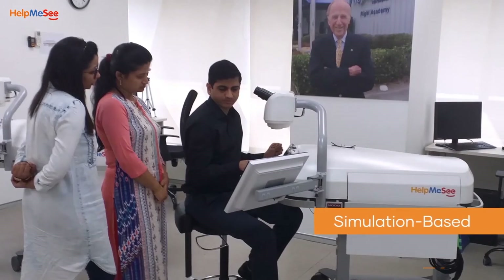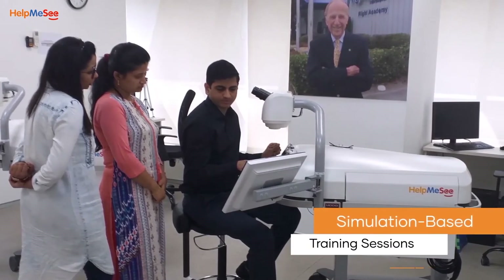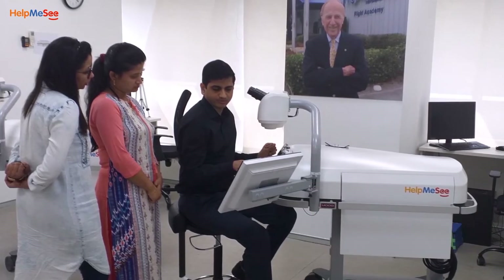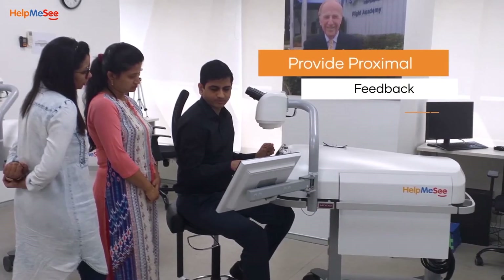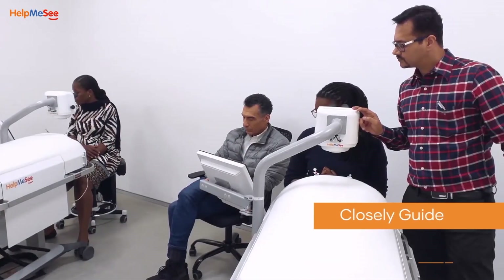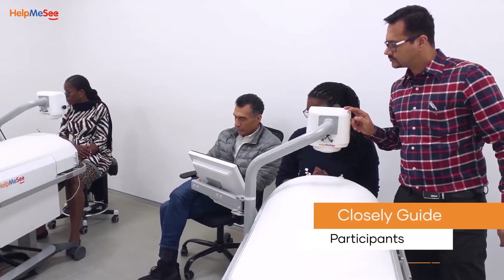Once the trainees are prepared cognitively, they move on to simulator training sessions, where the instructors demonstrate how to perform each step of the surgery and provide them proximal feedback. In additional simulator sessions, instructors closely guide them while they practice the task until they become competent.